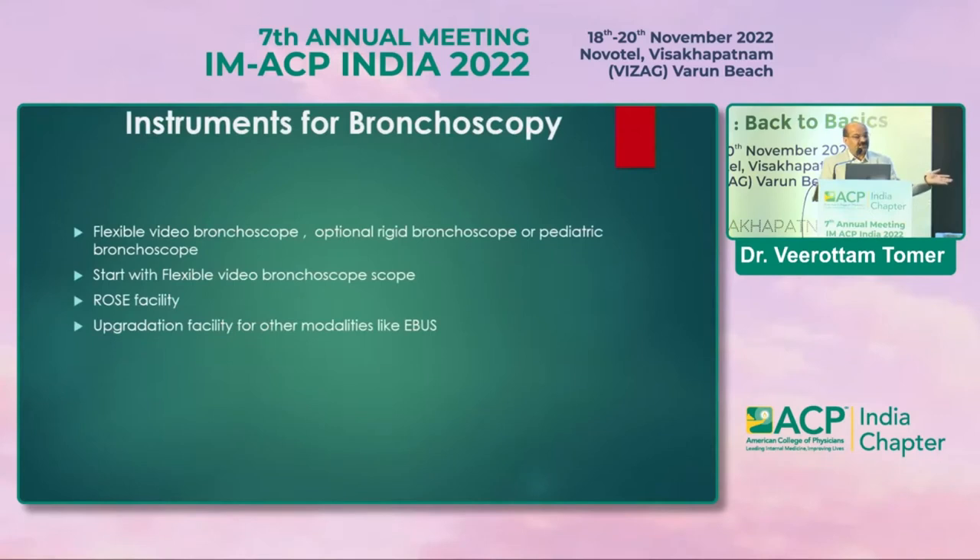The instrument is basically flexible or rigid, but to start, a flexible bronchoscope is a must. If you have ROSE — rapid on-site evaluation — facility, a pathologist can immediately indicate whether a lymph node sample from transbronchial aspiration contains lymphocytes or malignancy, so you can act on that information during the same procedure.